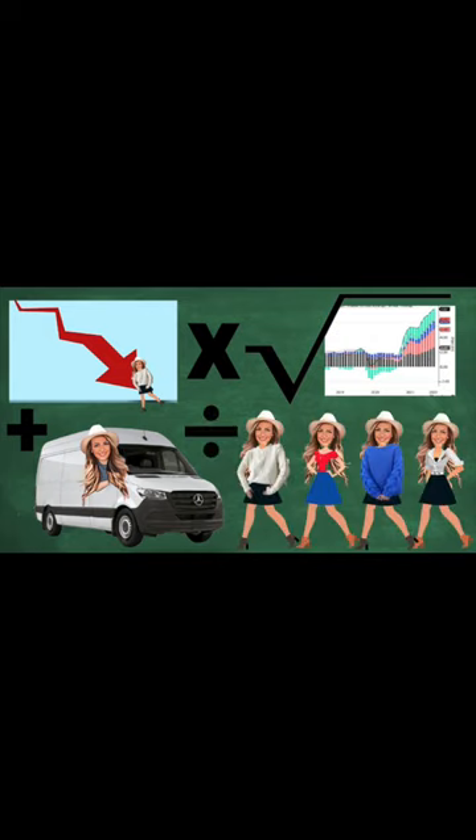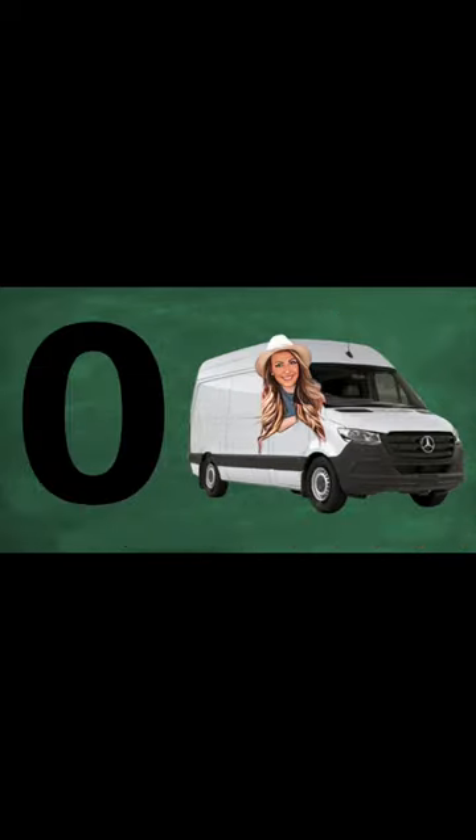A one recession times the square root of inflation, plus no job history for the last six months, divided by a shopping addiction squared, equals zero vans when I get back home.